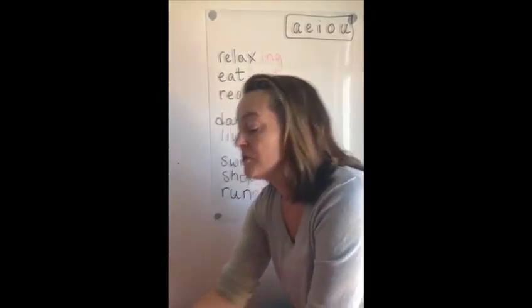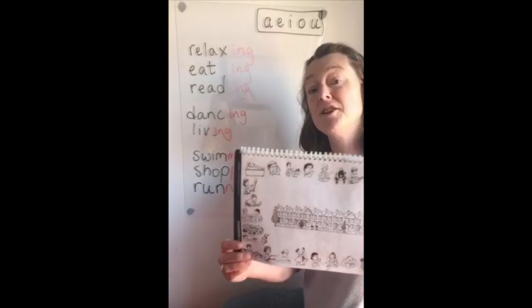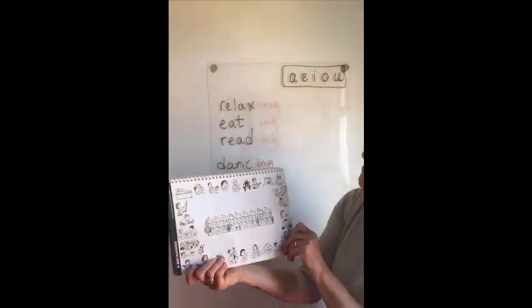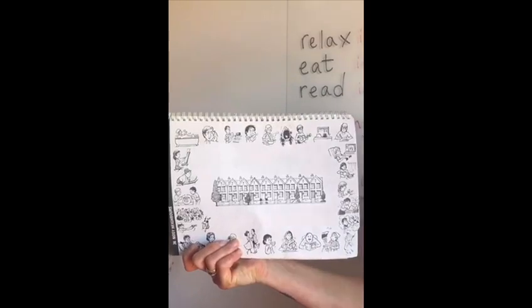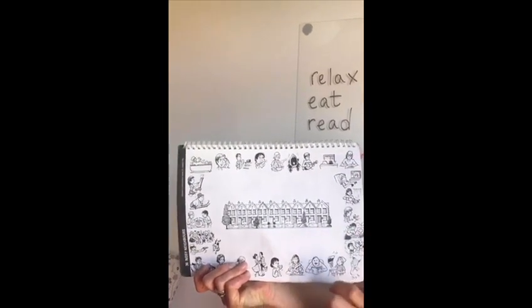I've got some pictures here of people doing different things. Can you email me ten sentences? For example: he is brushing his teeth. She is writing. Good luck.